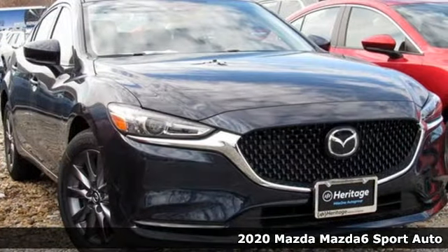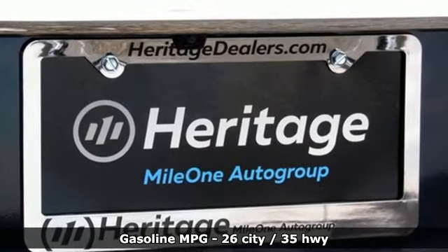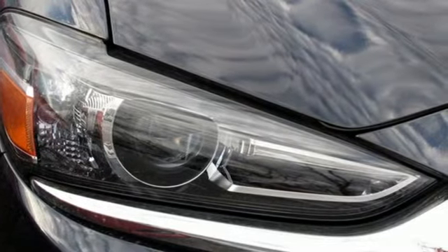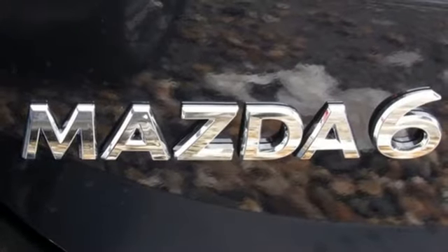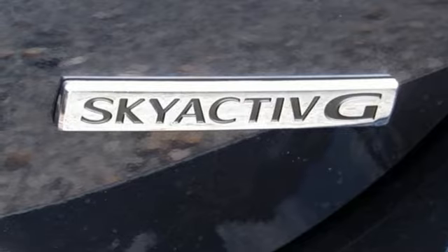And it comes with all the amenities you need: streaming audio, wireless phone connectivity, dual zone climate control, push button start, manual tilting steering column, inline 4-cylinder engine, aluminum wheels, gas pressurized shocks, and automatic transmission. With Mazda,